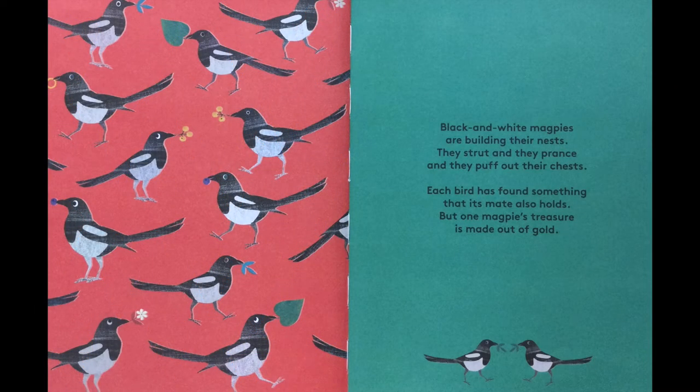Black and white magpies are building their nest. They strut and they prance and they puff out their chest. Each bird has found something that its mate also holds. But one magpie's treasure is made out of gold.